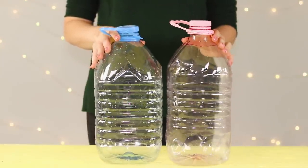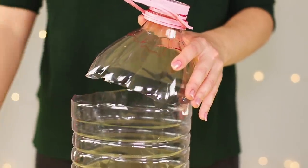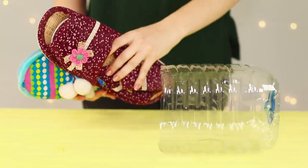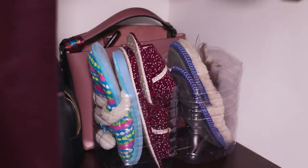For the next life hack, you will need a pair of plastic 5-liter bottles. Cut off the upper parts, fold the slippers in pairs, and put them in the resulting baskets. Place them in the hallway and wait for guests to arrive.